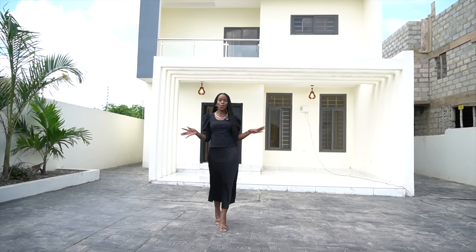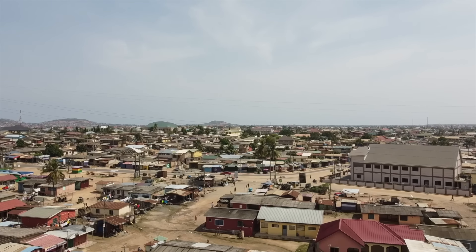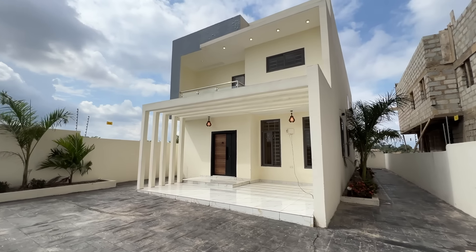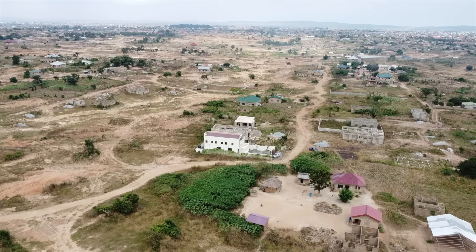Today I'm bringing you on a tour of a beautiful two-bedroom townhouse in an area called Amasamandantura, within the greater Accra region. It's probably about an hour and 20 minutes from the airport. This place is very spacious and very well done. The area is quiet with lots of new developments going on around here. Without further ado, let's go and let me show you what this beautiful property looks like.